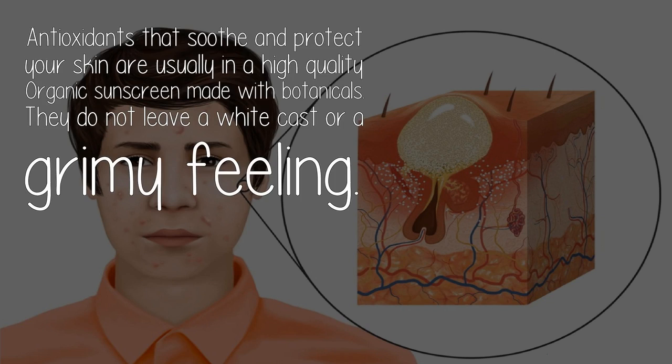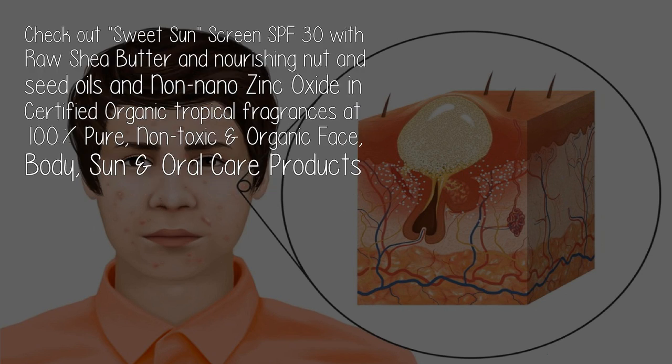Antioxidants that soothe and protect your skin are usually in a high-quality organic sunscreen made with botanicals. They do not leave a white cast or grimy feeling. Check out Sweet Sunscreen SPF 30 with raw shea butter and nourishing nut and seed oils.